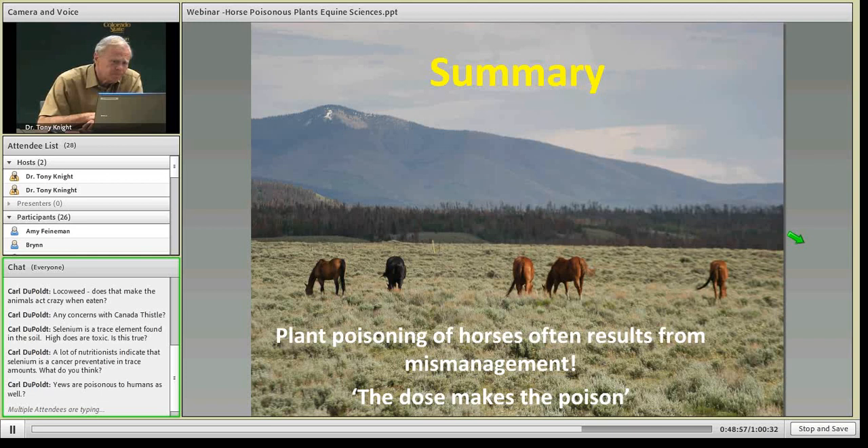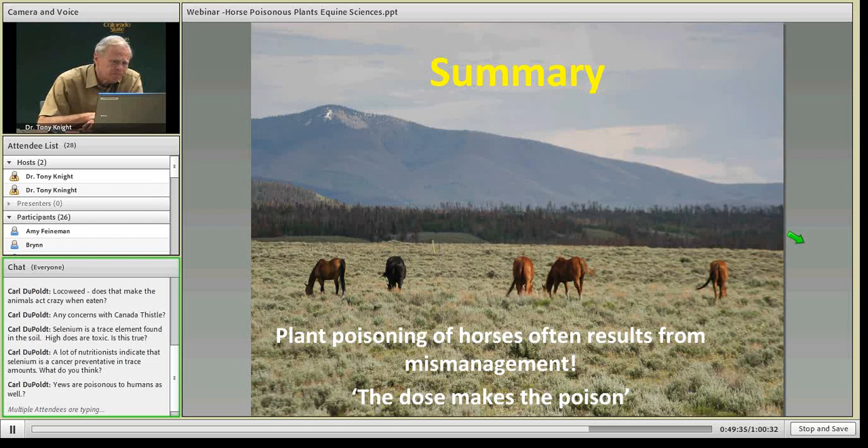To give you a summary: most poisoning in Colorado occurs from mismanagement — neglect of what's being fed or overgrazing. Keep in mind that horses have to eat a lot of these plants in most cases, with the exception of water hemlock, which is a highly poisonous native plant where only a mouthful or two can fatally poison an animal. I'll draw your attention to a book and a website available on the extension page as additional resources.